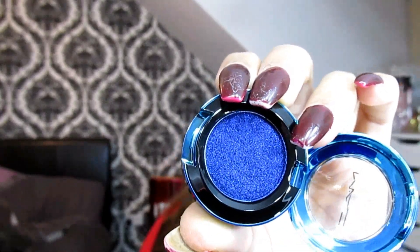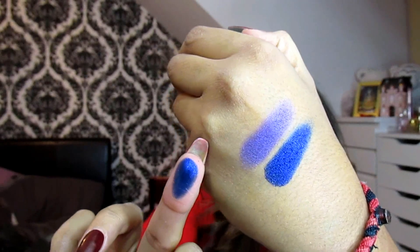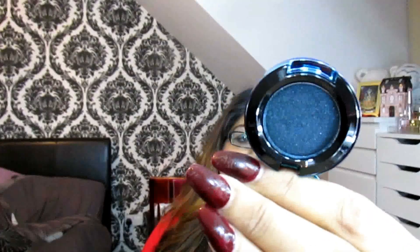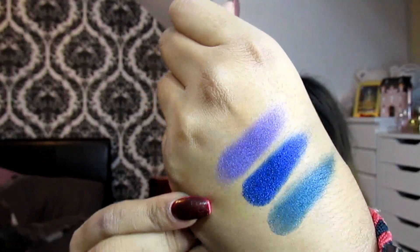The next shade I got is Moon is Blue, which is another gorgeous shade — one swatch and it just glides right through. Then the third shade is Tonight's the Night. So those are the three eyeshadows I picked up.